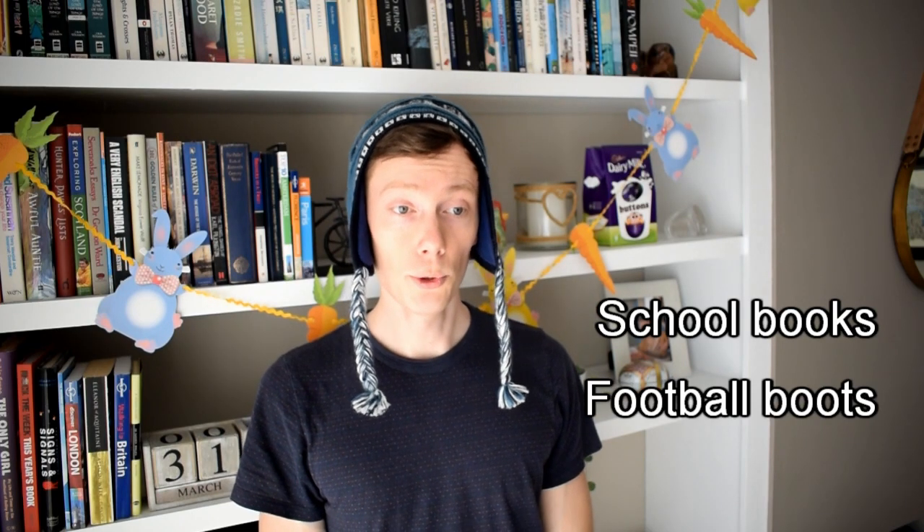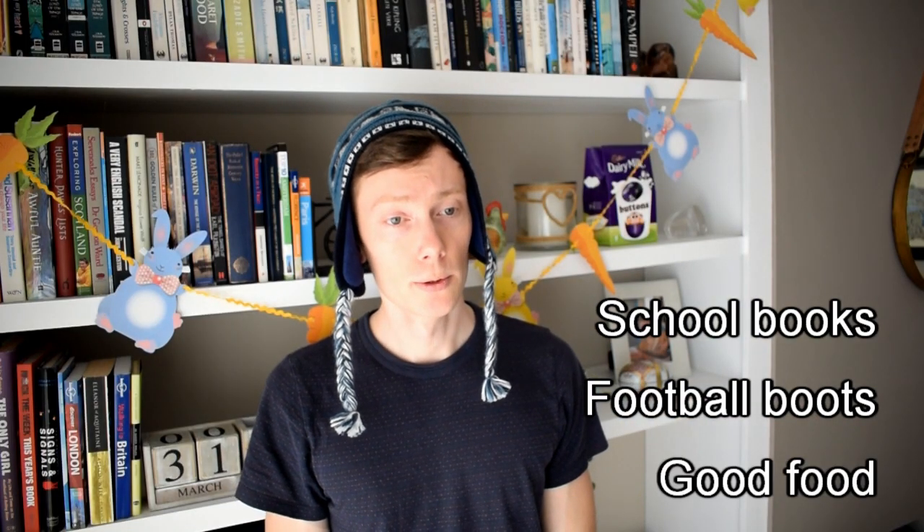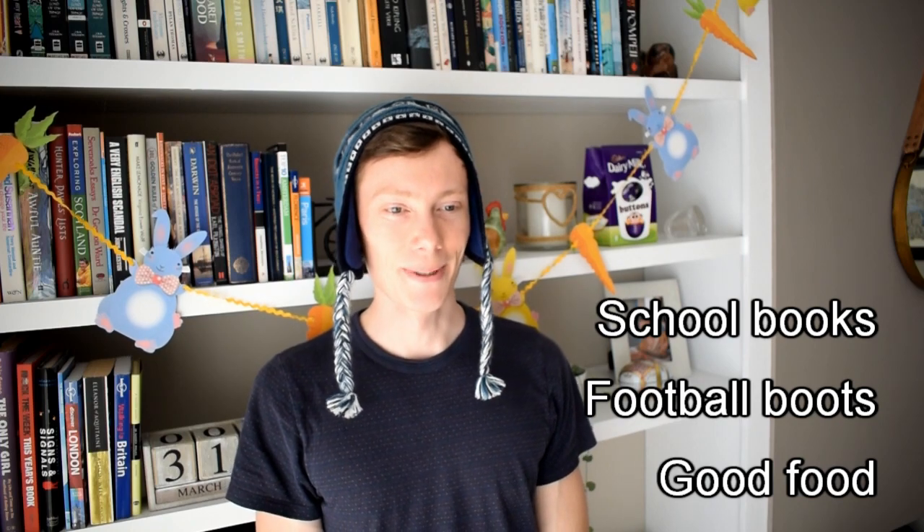Have you got your school books? Yes. Have you got your football boots? Yes. Have you eaten some good food? Yes, mom. Okay, have a lovely day, sweetheart.